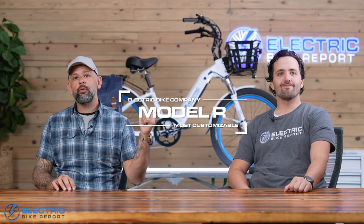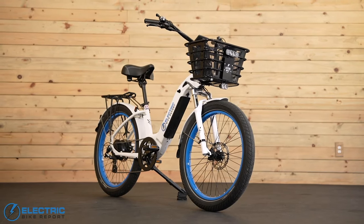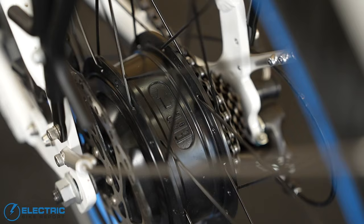The award for most customizable e-bike goes to the Model R from the Electric Bike Company, which is probably not a huge shock if you know anything about the brand. The Model R comes as a Class 2 e-bike but can be changed to Class 3 speeds. It has a 750-watt rear hub motor with 60 Newton meters of torque.